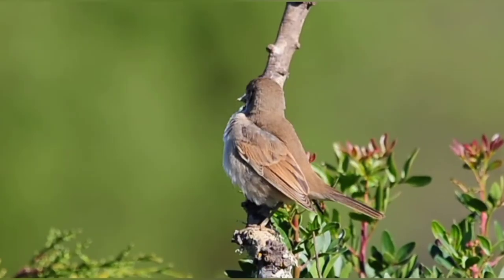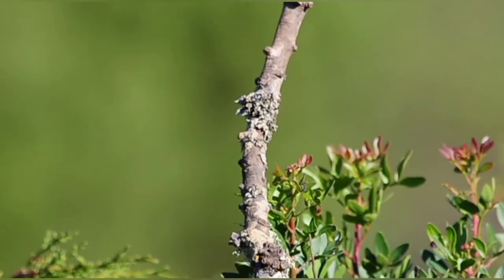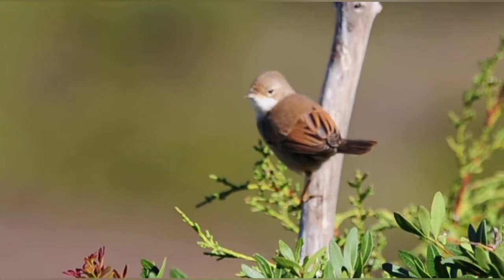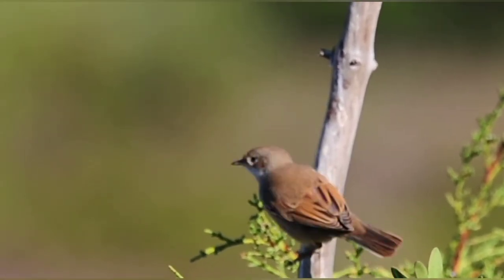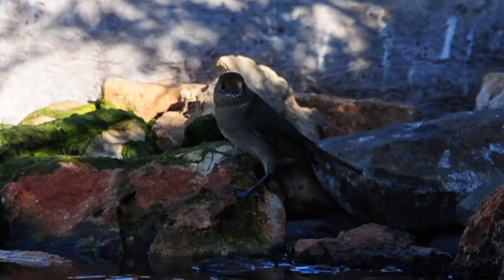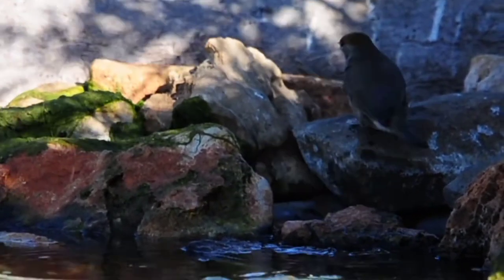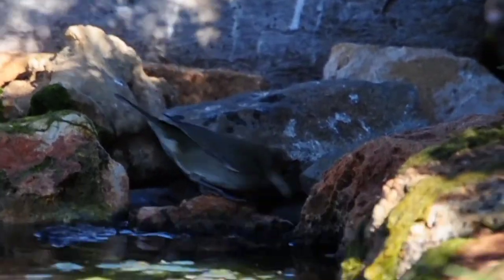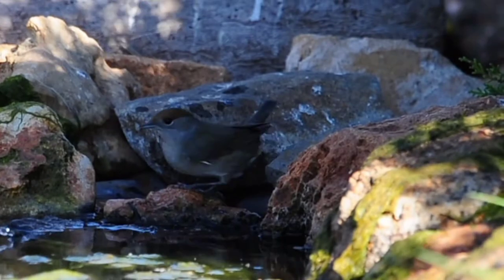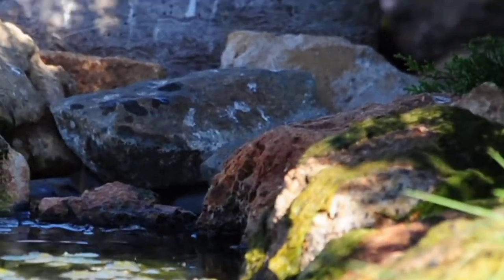I have a common whitethroat here today as well — the first one. The wind's dropping a little bit and some of the more migratory birds are moving in now. A little female blackcap has come down here for a drink — the first one again this year. It's obviously one of the migratory birds coming through, because I haven't actually seen them in the area for such a long time.